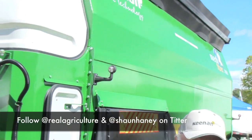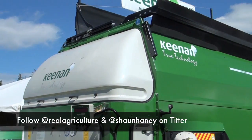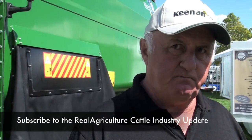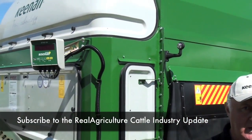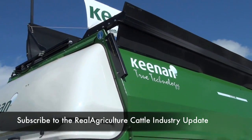This big unit behind us — how many pounds does it handle at one time? This is actually a 28 cubic meter, 1,000 cubic feet capacity unit. That'll feed 200 cows with an intake of 21 to 23 kilos. And the bale handler type will handle baleage — round bales and large square bales, absolutely.